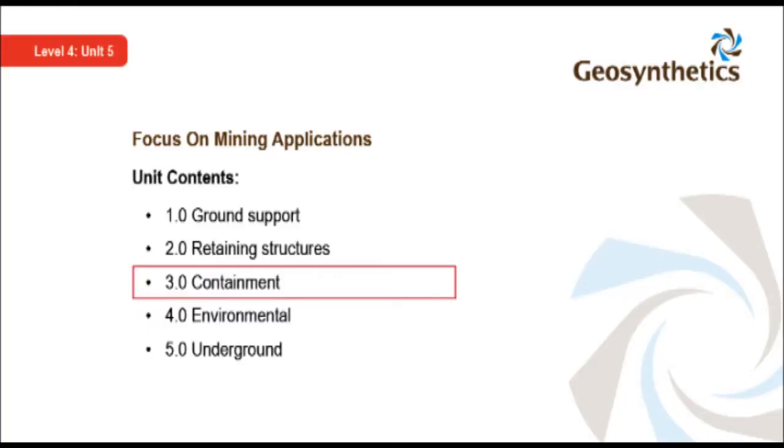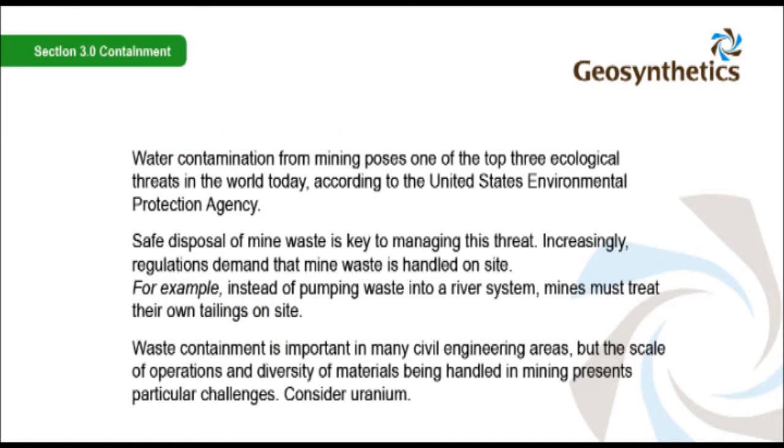Containment of waste is critical to all mines. Water contamination from mining poses one of the top three ecological threats in the world today, according to the United States Environmental Protection Agency. Safe disposal of mine waste is key to managing this threat. Increasingly, regulations demand that the mine waste is handled on site.